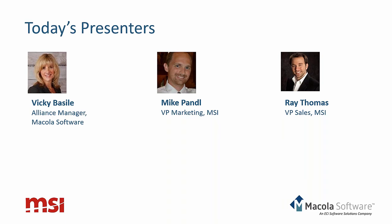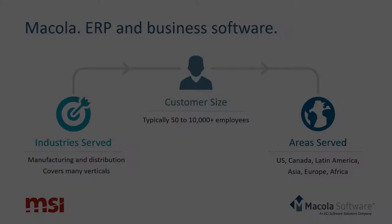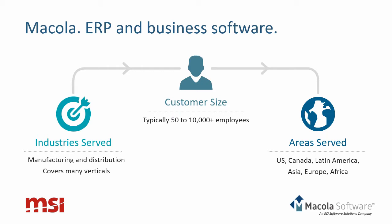With that, let's get started. Thank you everyone for attending. My name is Vicki Basile and I'm the Alliance Manager for McCola Software, which means I manage relationships with our ISV partners including MSI Data. As many of you know, McCola primarily serves the manufacturing and distribution space of the SMB ERP market. Essentially, if you are creating or distributing products, you are a good fit for McCola. We target small to medium-sized businesses with 50 to 500 employees, although we have customers with up to 10,000 employees.